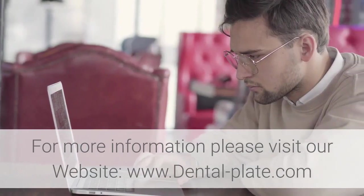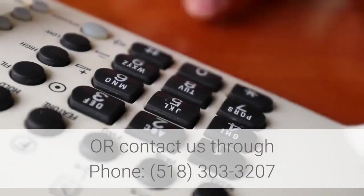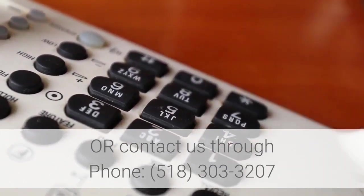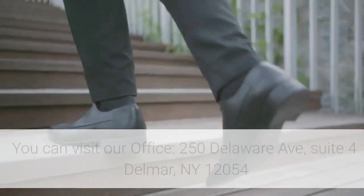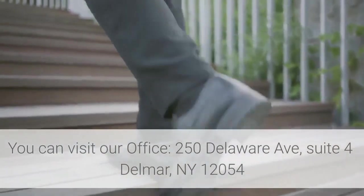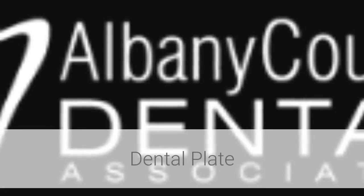For more information, please visit our website at www.dental-plate.com, or contact us by phone at 518-303-3207. You can also visit our office at 250 Delaware Avenue, Suite 4, Del Mar, NY 12054.